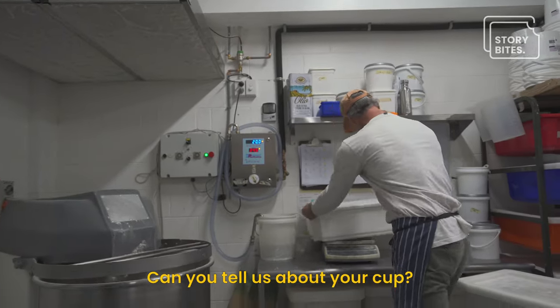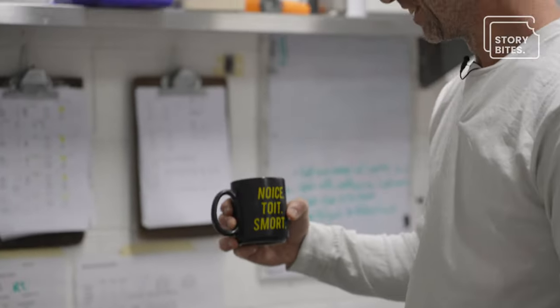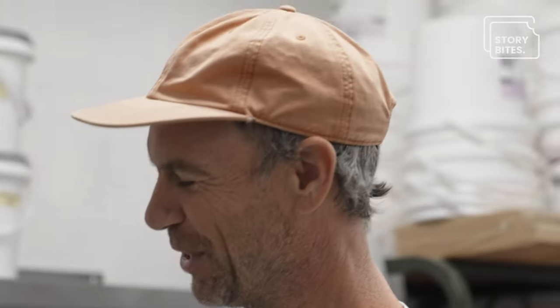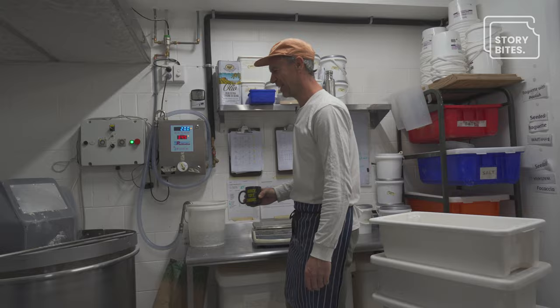Can you tell us about your cup? I really don't understand this cup. This was a gift from one of the bakers, I think, and it says 'Neus Toit Smort,' which I have no idea what that means. But it makes you think every day.